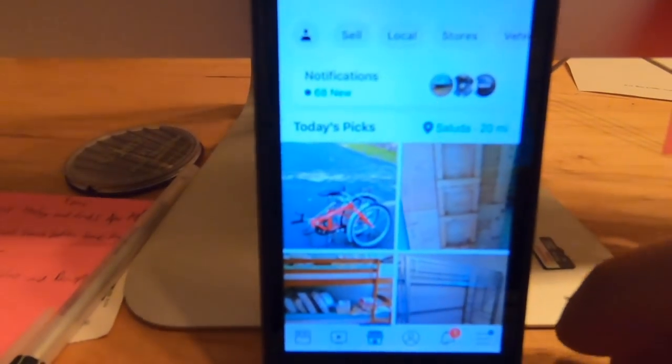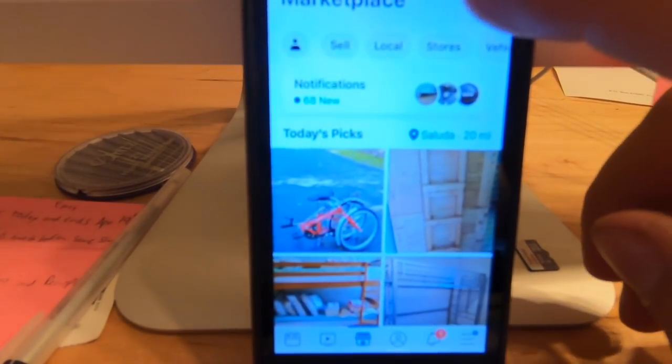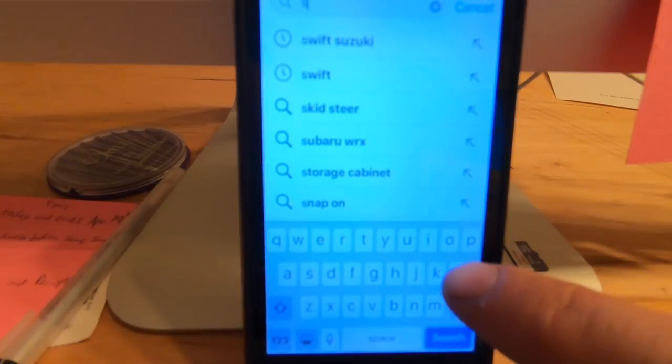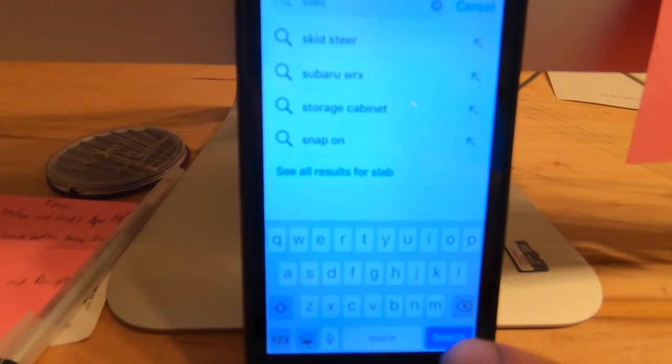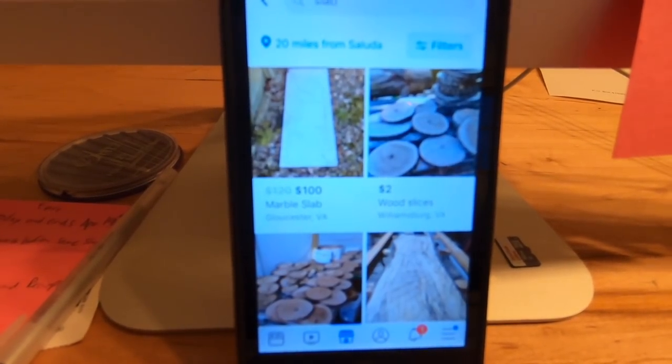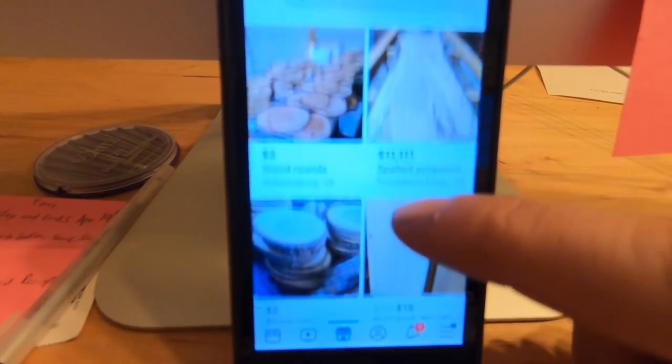Step one: search social media. This step is by far my most successful step, and I'll actually show you. Today we're gonna go pick up a live edge walnut slab for the conference table, so I'm gonna show you what I did to find that slab. Here on Facebook Marketplace, I'll type in 'slab' and a lot of stuff pops up — a lot of live edge lumber.